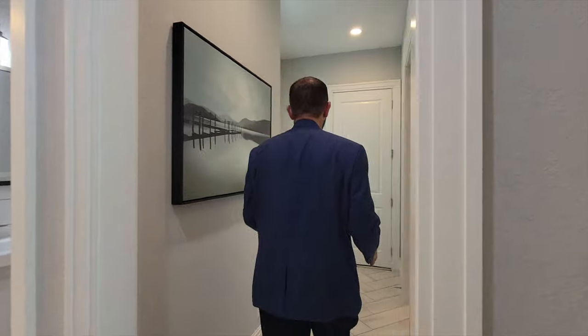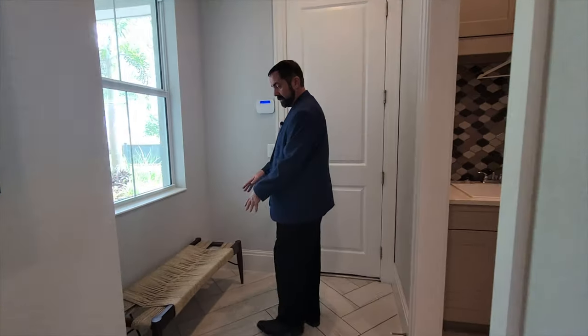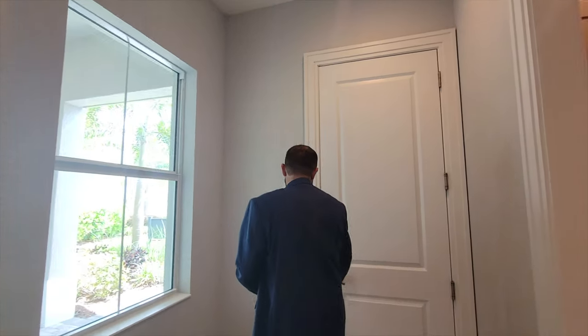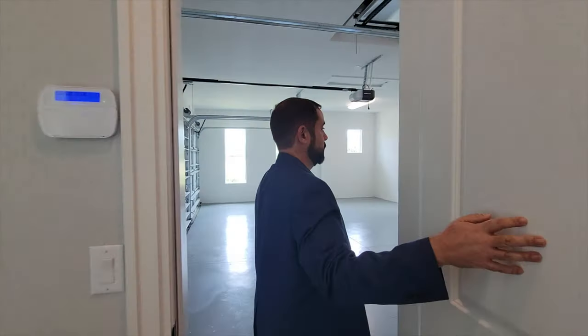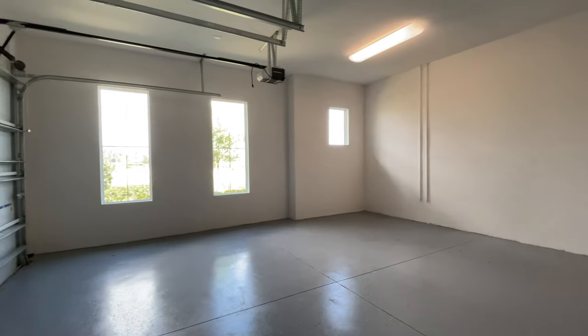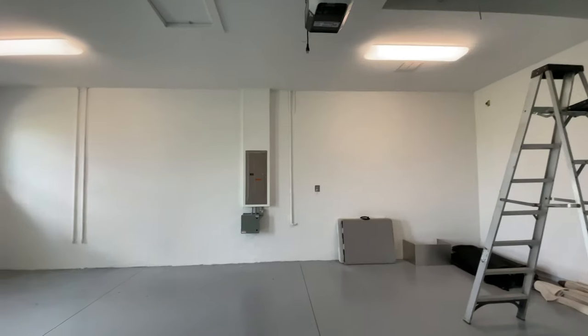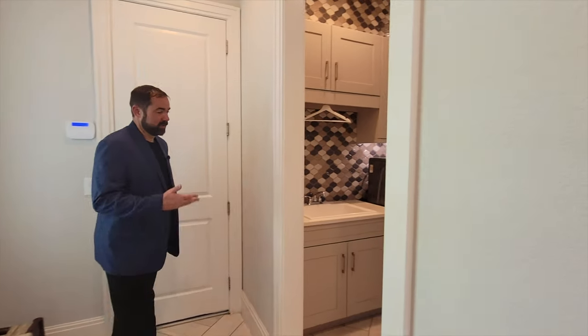Continuing down the hallway, we go into the garage. There's a little staging area to keep your shoes and sit down, and a window looking out to the front patio, which is really cool. Opening up the three-car garage, you can see plenty of space for three cars with nice epoxy flooring as well.